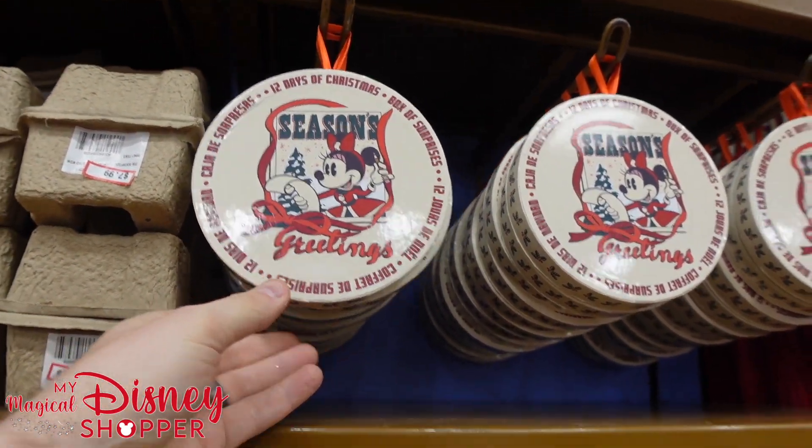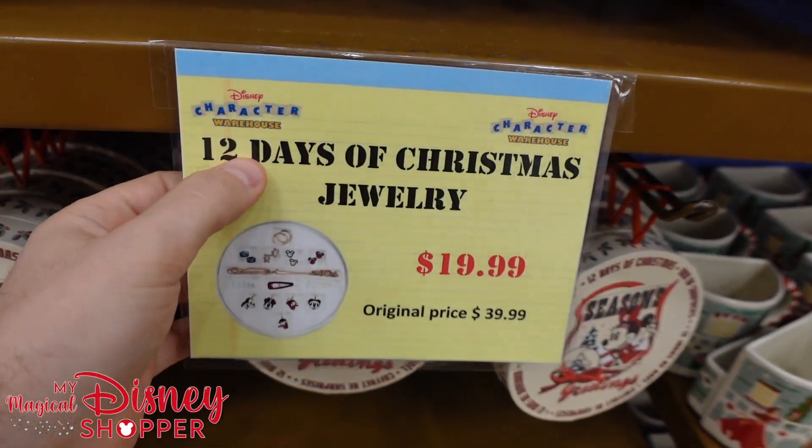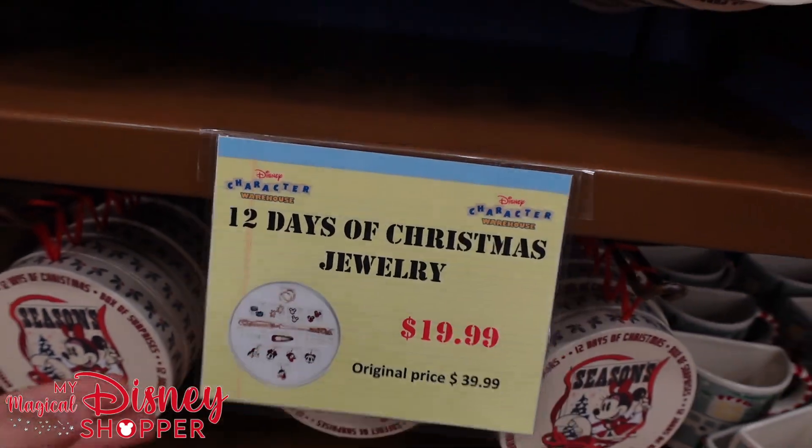These are some fun little boxes of surprises. They are $20, were $40. You get 12 days of jewelry — 12 different gifts inside like earrings, necklaces, or things like that.